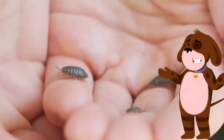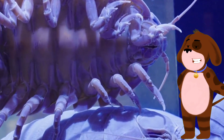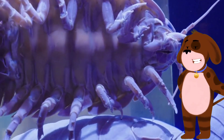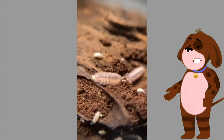These fascinating creatures can be found in various habitats including land, freshwater, and marine environments. Isopods have a distinctive segmented body with a hard exoskeleton, which provides protection and support. They are typically small in size, ranging from a few millimeters to a few centimeters in length.